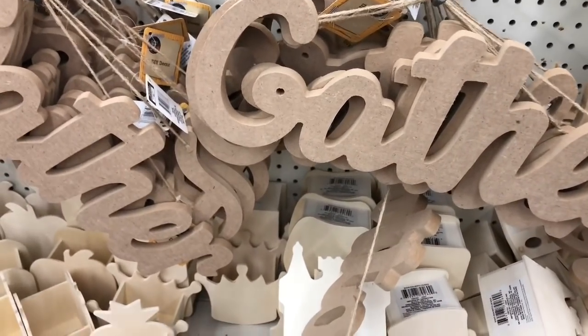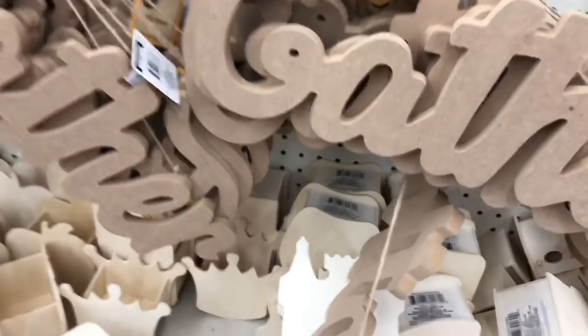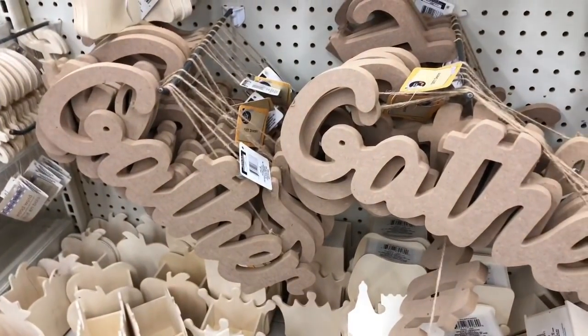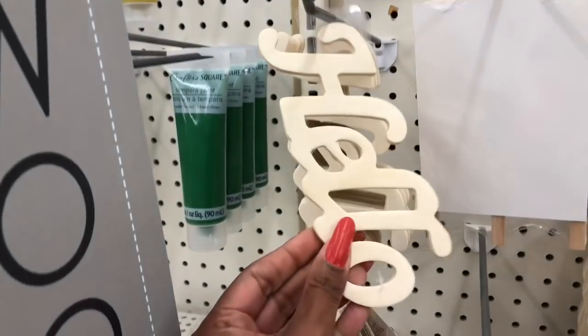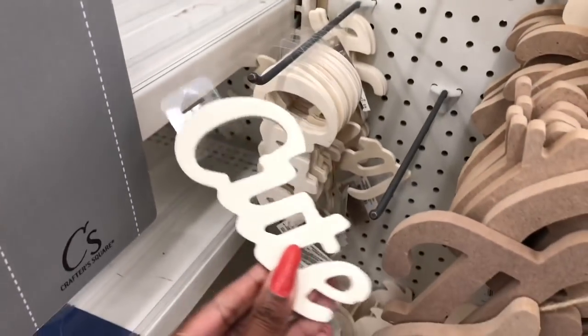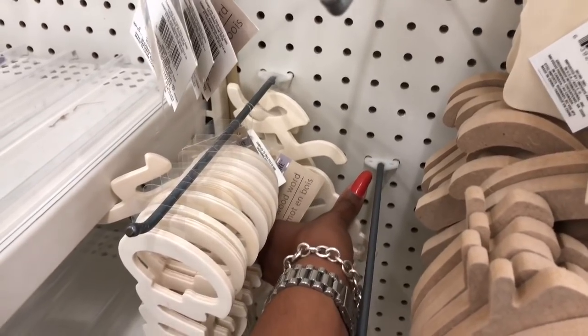These wooden word cutouts look new — they have 'Gather,' 'Family,' and 'Thankful,' which would be great for a Thanksgiving wreath or to paint and put on your door. They're really big and heavy. They also have 'Hello,' 'Laugh,' 'Cute,' and they got more 'Hope' in — those all look new as well.